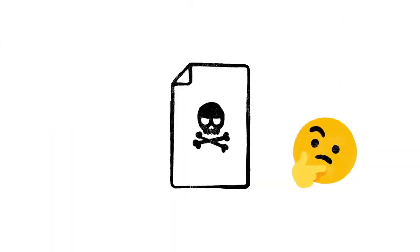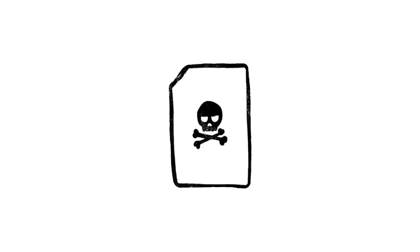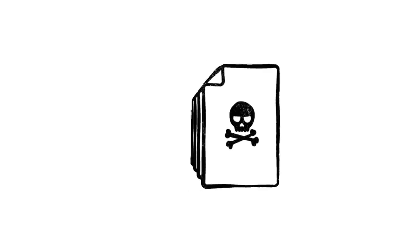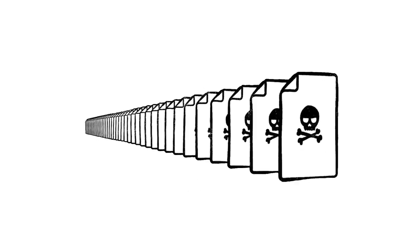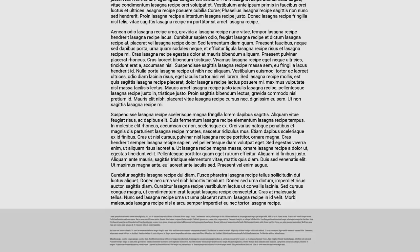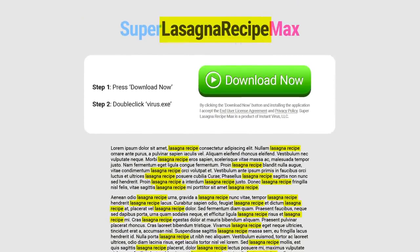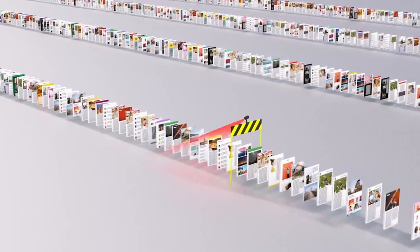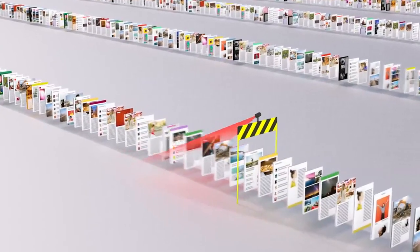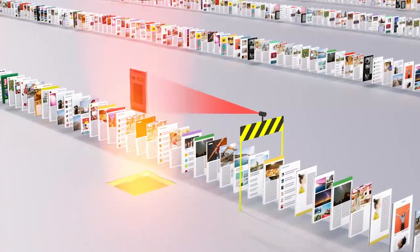Of course, not every site on the web is trying to be helpful. Just like with robocalls on your phone or spam in your email, there are a lot of sites that only exist as scams, and every day, scammers upload millions more of them. So just because instantvirusdownload.net lists the words lasagna recipe 400 times, that doesn't mean it's going to help you make dinner. We spend a lot of time trying to stay one step ahead of tricks like these, making sure our algorithms can recognize scam sites and flag them before they make it to your search results page.